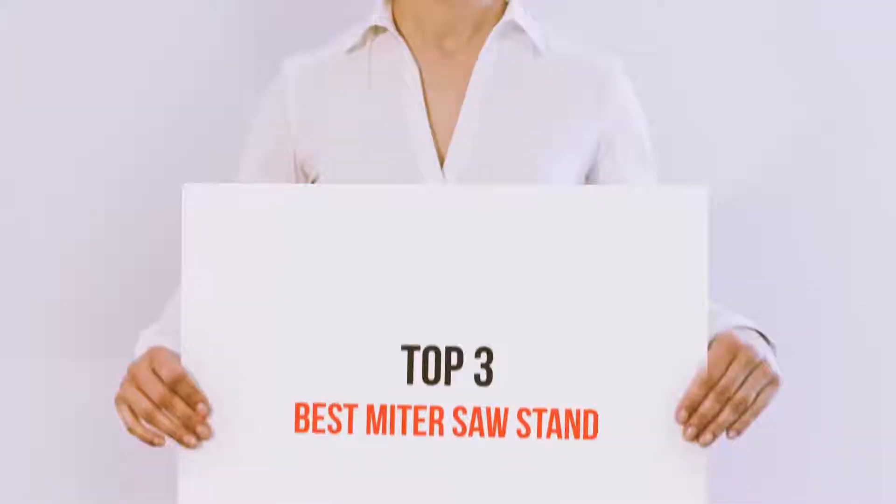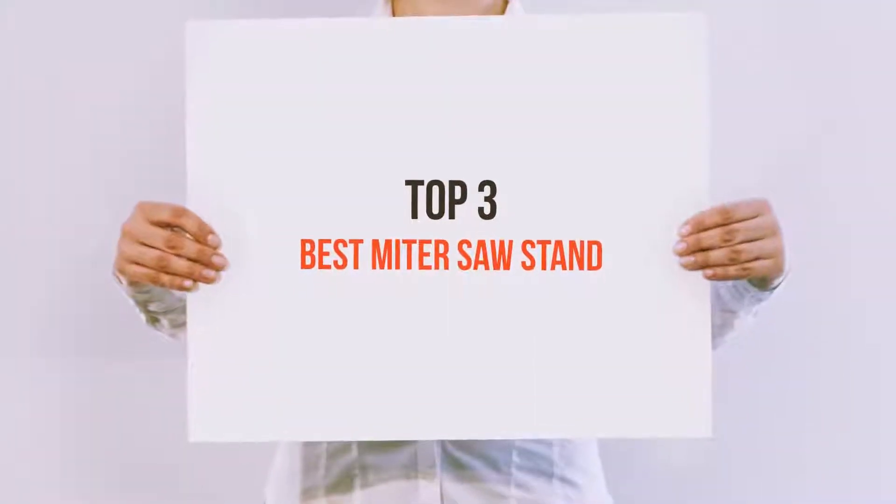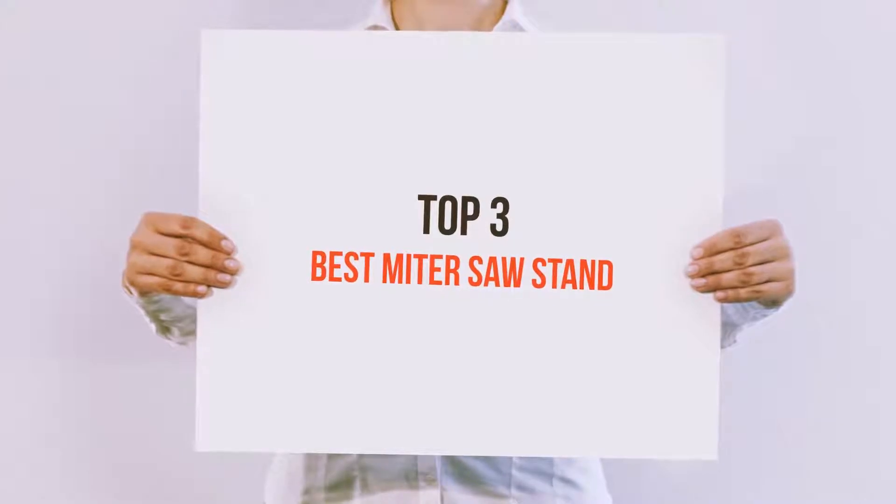Hello guys, welcome back to my channel. Today I'm gonna talk about top 3 best miter saw stands.